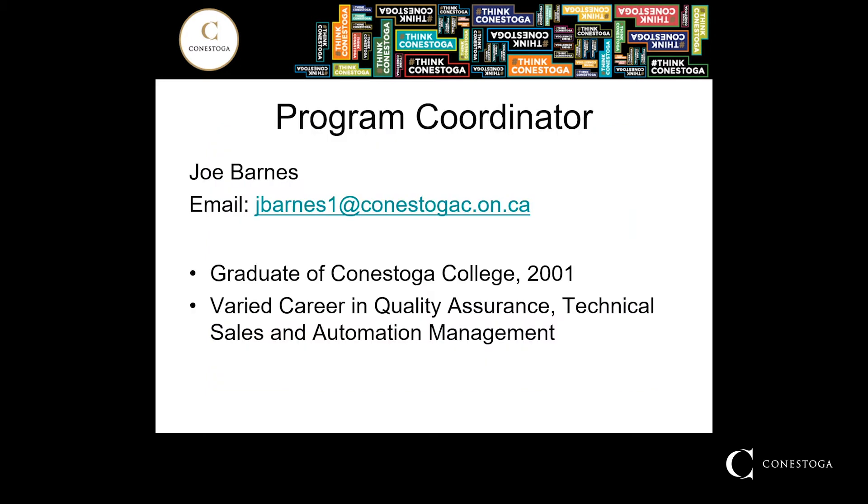Let me take a minute to introduce myself. I am a graduate of the Conestoga College three-year engineering technology program as it was back in 2001. Since then I've spent time in various roles in the industry including quality assurance, technical sales, and automation management. These roles have provided me with an opportunity to learn as well as impart some of this knowledge on students as they come through our doors. I am one of many faculty members in this program that have real-world tangible experience in the welding field. We have expertise in fabrication technologies, engineering welding technologies, robotics and inspection. You're in good hands choosing Conestoga College for your welding program needs.